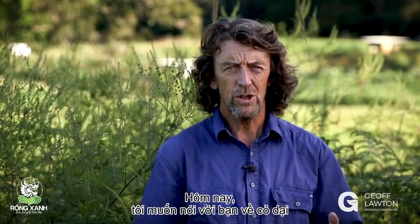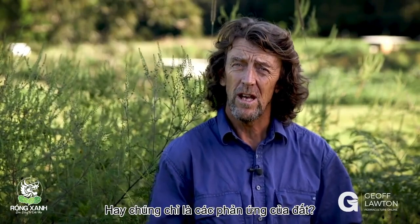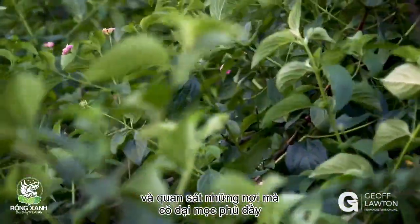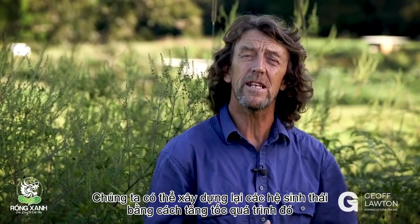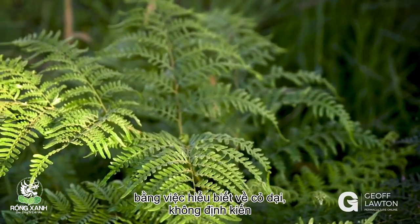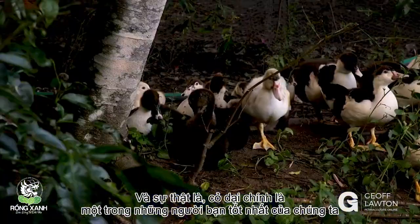Hi, Jeff Lawton here. I want to talk to you about weeds. Plants in the wrong place, they say. Well, are they, or are they just a response? Are they just a symptom and not a cause of a problem? If we look carefully and observe where weeds fit into an imperative sequence, we can read the landscape and rebuild ecosystems by speeding up that sequence — and we end up in an abundant, productive system, simply by understanding weeds without prejudice, without assumption, just pure observation of the facts that weeds are some of our best friends.